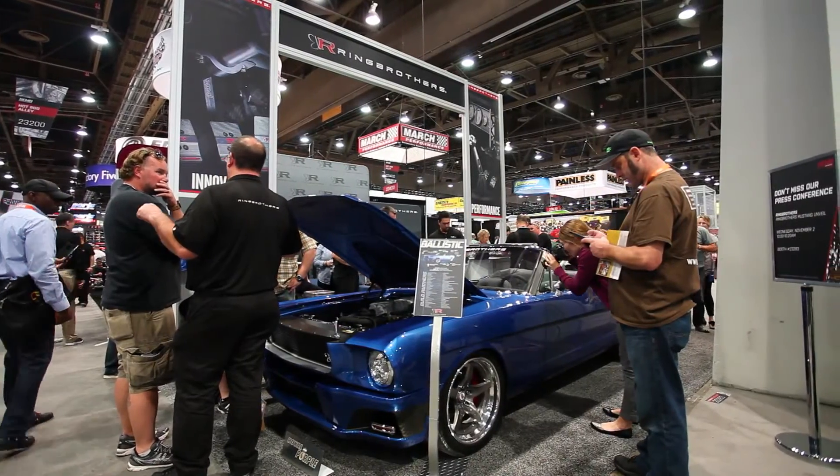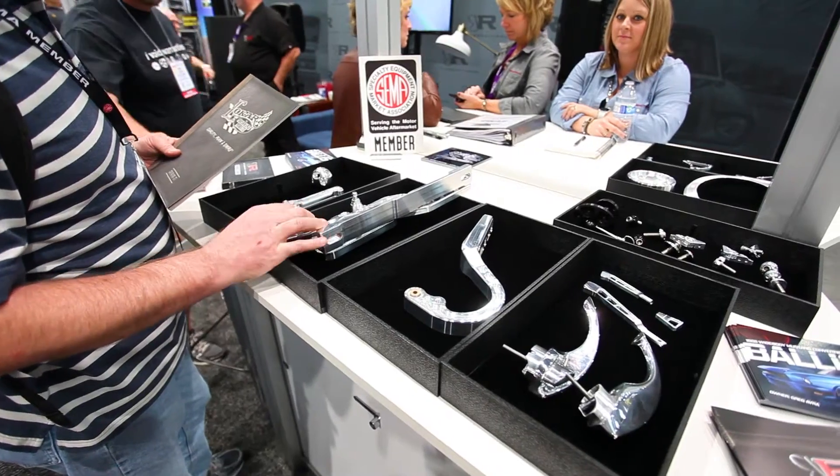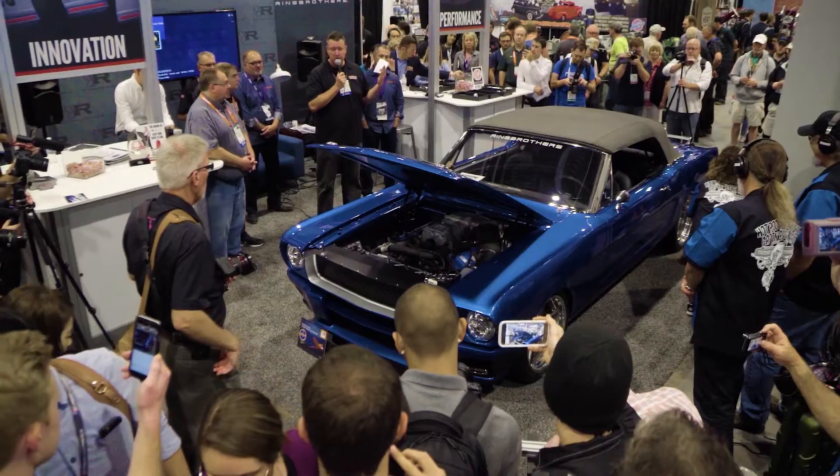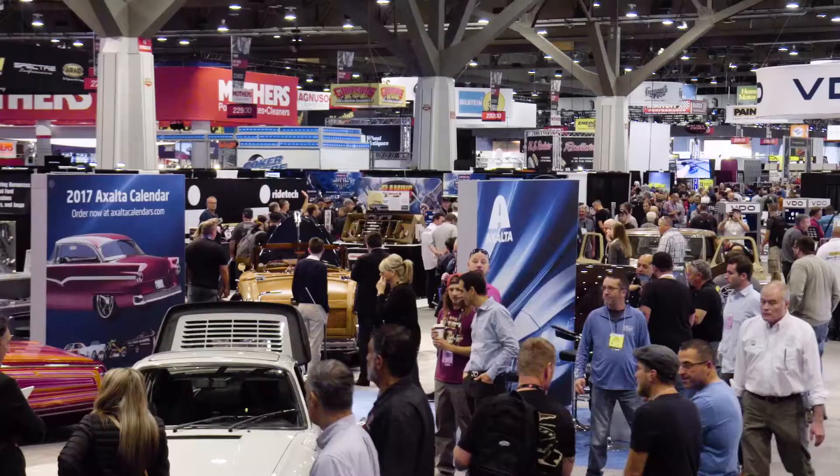For us, we were proud to have a booth at SEMA — not only to just have a booth and show our parts, but to have an unveil was a pretty big deal. We feel really good that we could actually do something like that on our own. It was pretty cool.